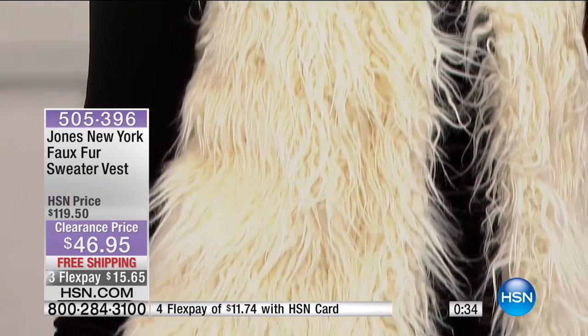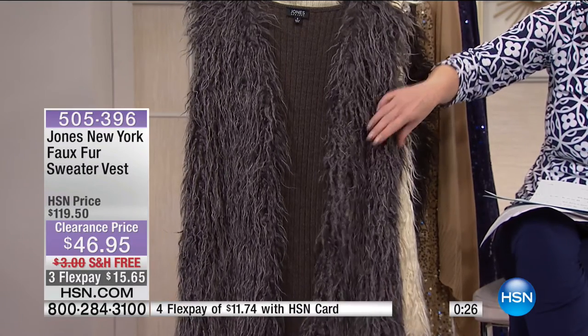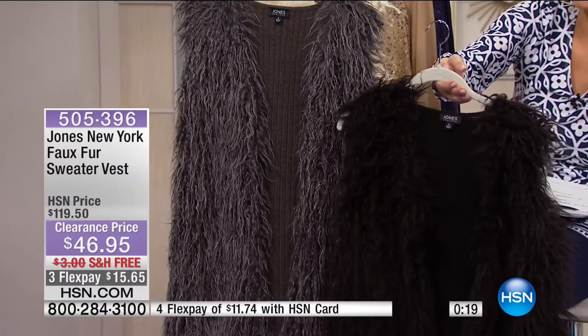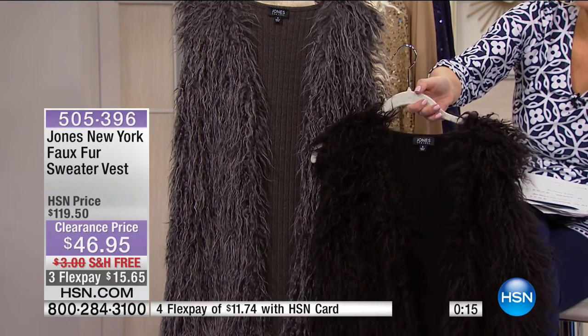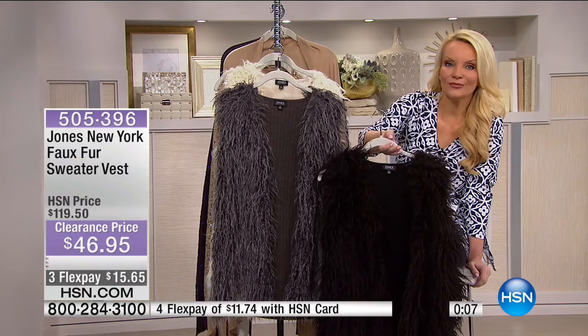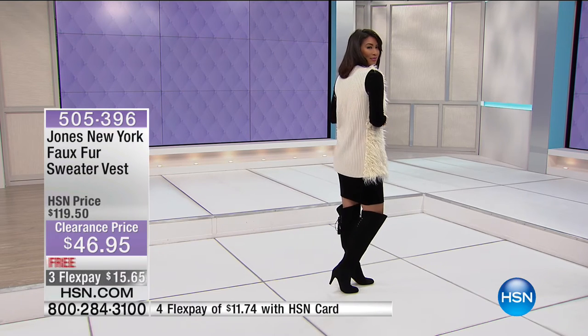Item number 505-396, last call - heathered charcoal, ecru, and black which is most limited. For days when it's not super cold, put on a long sleeve top, throw this on, add leggings and riding boots - without a lot of effort you look amazing. Perfect for casual outings like a ball game where you want to look like you tried, paired with a long-sleeve shirt, leggings, and boots.